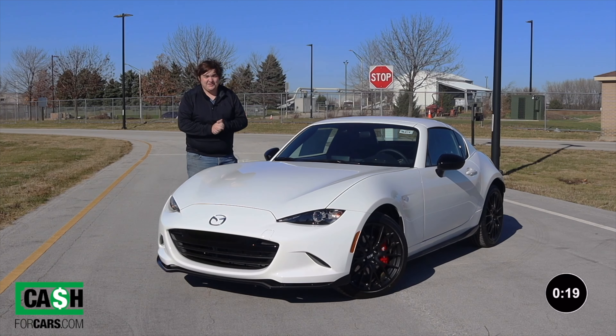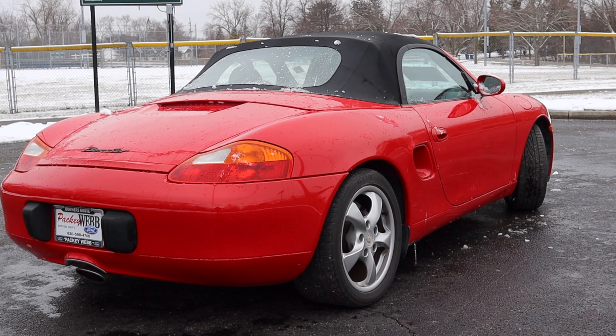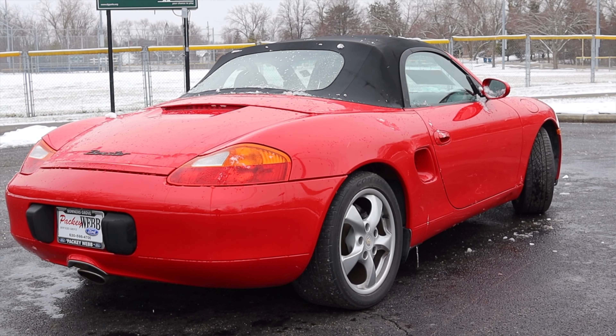Before we get onto the rest of the video, if you guys are interested in selling your car, please click the link in the description below. Cash4Cars.com will buy your car with a salvage title, good title, running, non-running, whatever it is. Please go support the channel by clicking the link in the description below. You can get a fast and easy quote for free and they will pick up your vehicle in less than 24 hours.